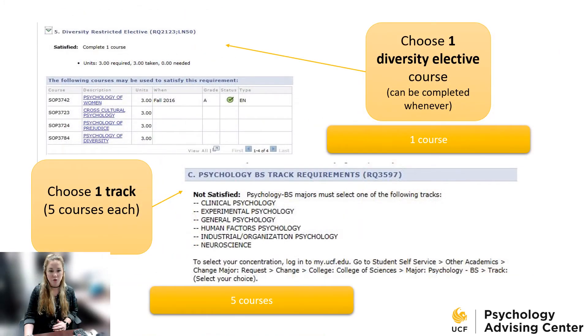All psychology majors, no matter which track, will choose a diversity elective. There are four options to choose from, and they're typically online classes, so if you're looking for a face-to-face version, it's more likely to be offered online. For the track electives, every psych major is going to choose a track. There are five classes each. Choose a track based on your interests, but your interests can change and your track can change. Your diploma will still list a Bachelor of Science in Psychology no matter which track you choose, so there's really no wrong answer — it's completely up to you.